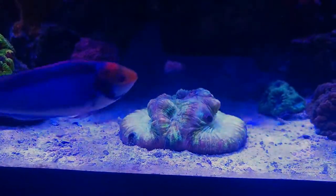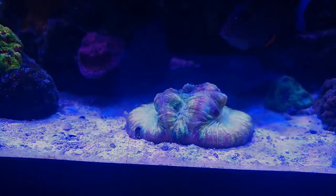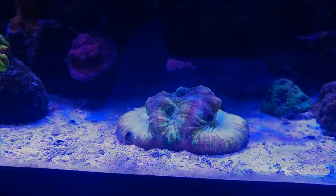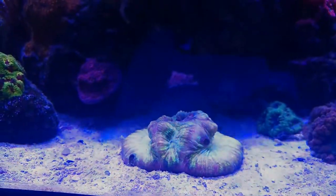Then I'll probably go ahead and try to catch this butterfly over here, get him out of the tank so he can stop nipping on all the coral, and see what we can do to get this guy back in tip-top shape.